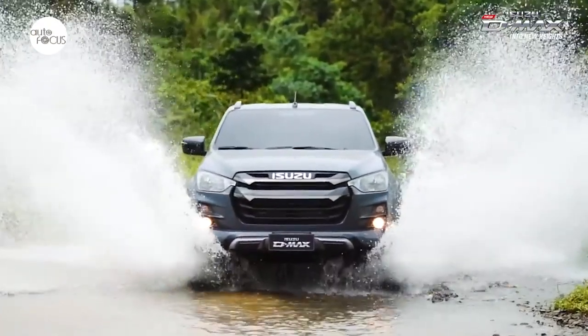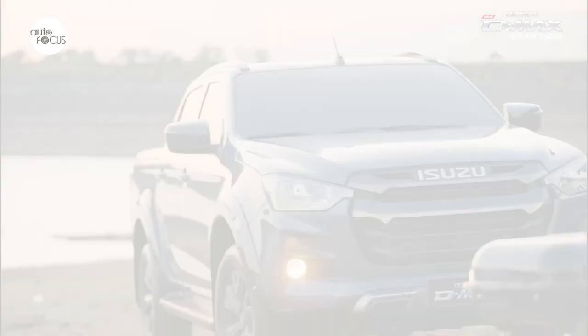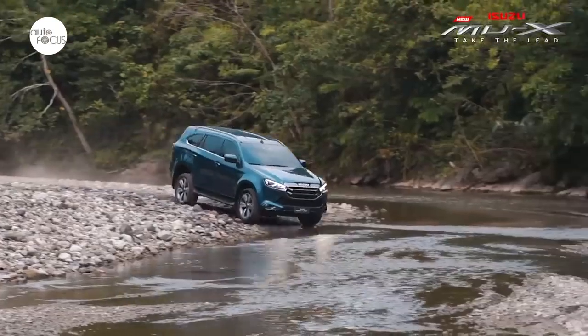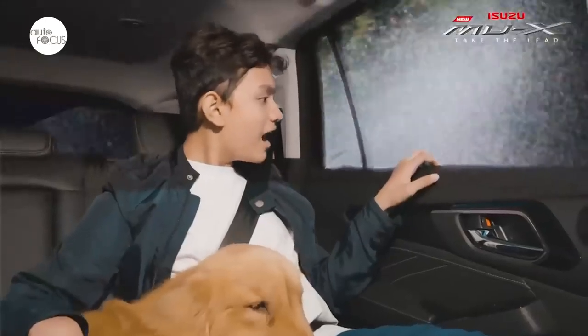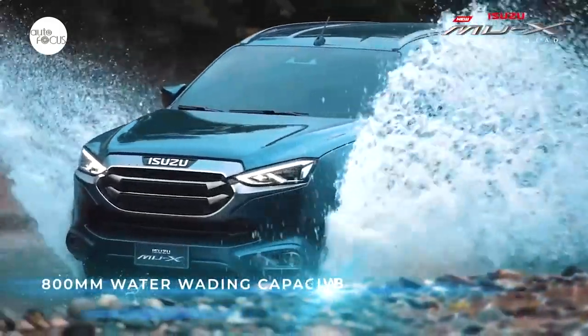For more details on the Isuzu MU-X and D-MAX, please visit any of our dealerships nationwide or log on to www.isuzuph.com. Follow us on Facebook and the new Isuzu Pace Setter community to get the latest news and promos on Isuzu vehicles. Thank you very much.